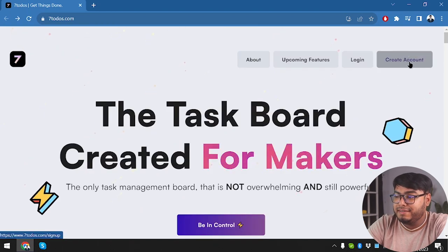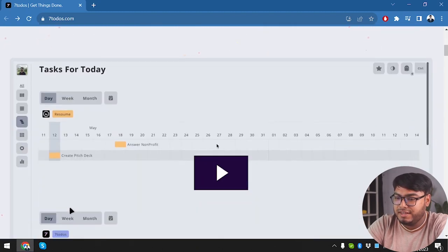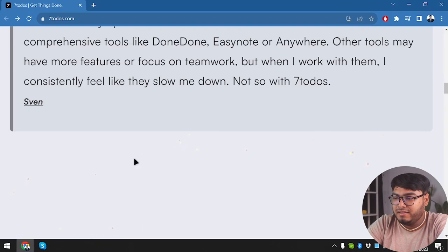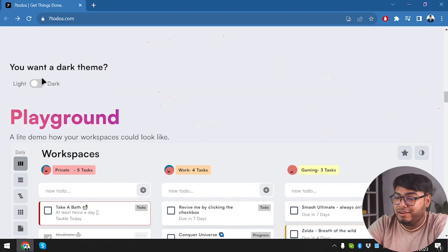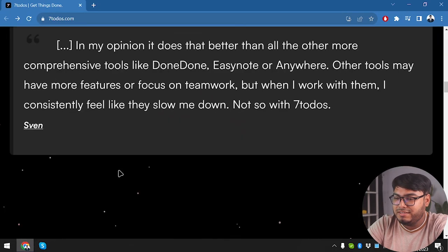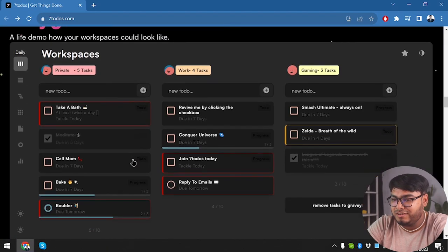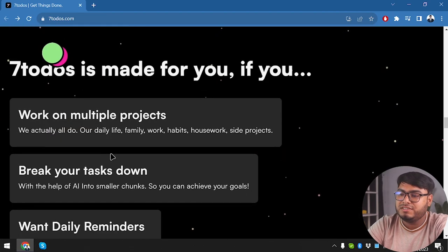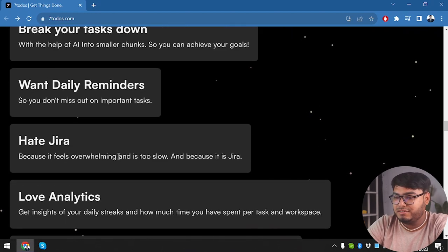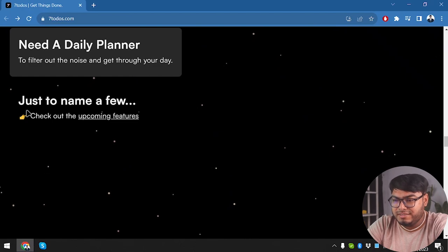We can create an account with the upper-right 'Create Account' button, click 'Be in Control', or just check out the application. Here's the test for today — there's a little review section, and you can toggle a dark theme. The dark theme looks pretty good with stars, while the white theme is less impressive. Seven To-Do's is made for you if you work on multiple projects, break tasks down, want daily reminders, hate Jira, love analytics, and like browser extensions.